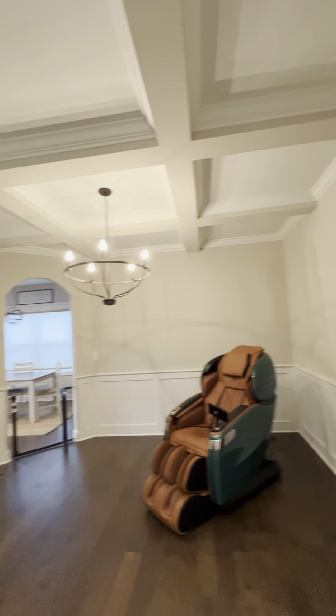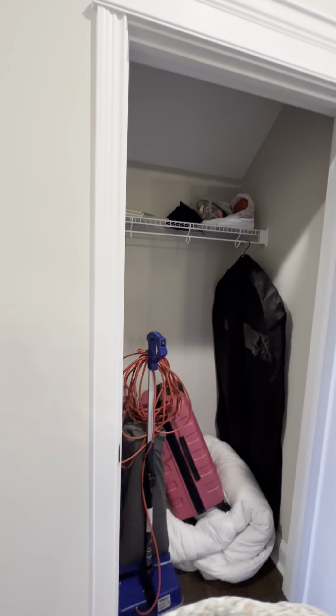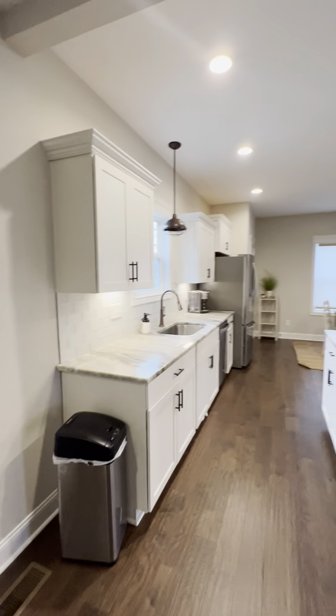Formal dining with a coffered ceiling. It's going to loop you into your kitchen. Coat closet. Living room. Kitchen.